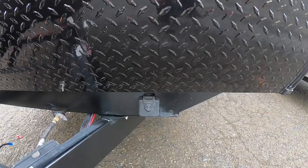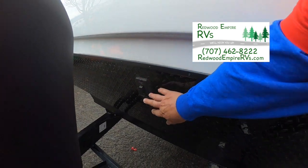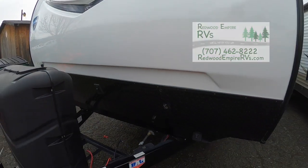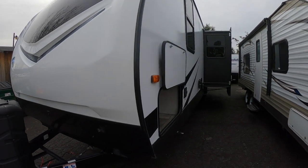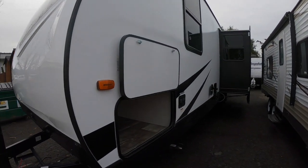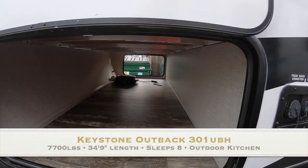There's a power tongue jack with a load light on it. This is also equipped for solar — there's a 10-amp solar plug right there. They put the docking light switch right here in the front where it's convenient; that'll help you hook up and unhook in the dark. Over on the other side of the storage you can see the back of your luggage compartment.